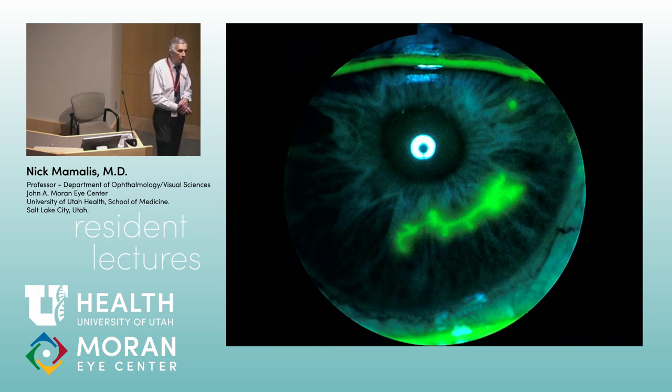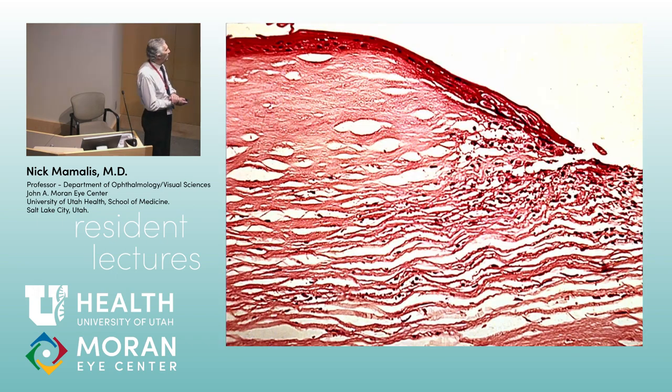This is usually herpes simplex 1, but always say it could be 2. Pearl: if any attending shows you a cornea picture and asks about the differential and you're not sure, say 'of course herpes is on the differential' — because herpes does everything. If they ask which one, say 'likely 1 but could be 2.' On pathology, the epithelium will be denuded in the center. If you're doing a scraping for cultures or special stains for herpes, sample at the edge — not the center — because the center is denuded epithelium, and you'll see a small lymphocytic infiltrate.